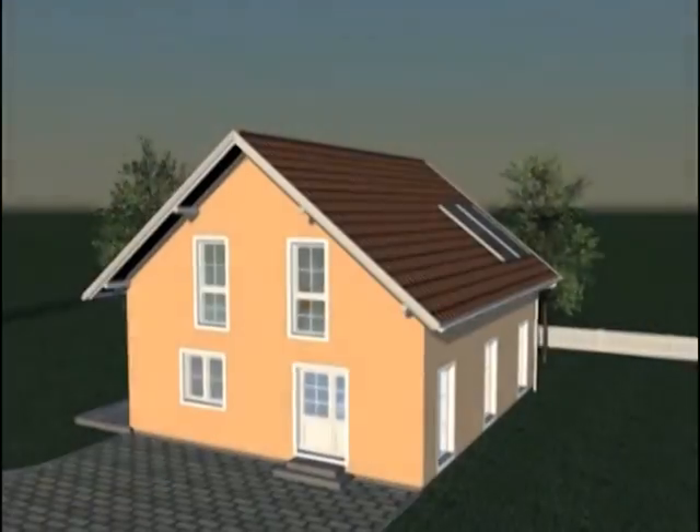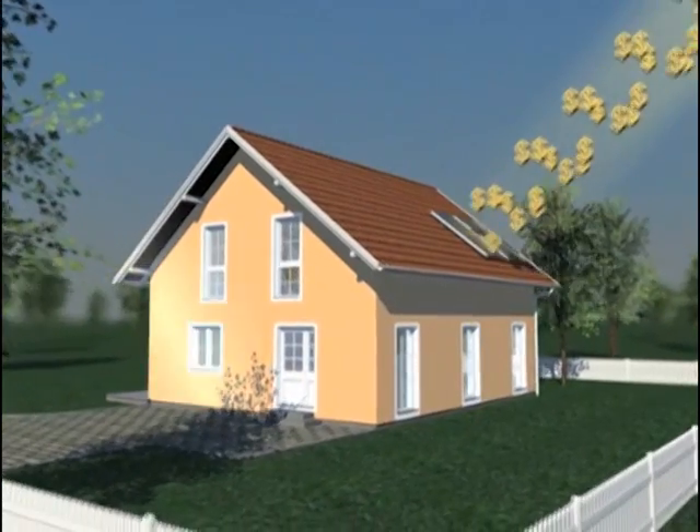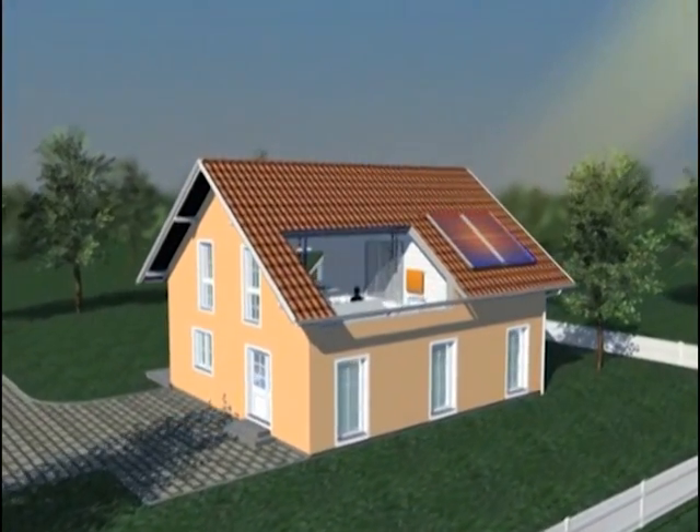The solar heater helps you take care of the environment, save on the energy bill, and even add value to your house with an intelligent solution that guarantees hot water for you and your family.